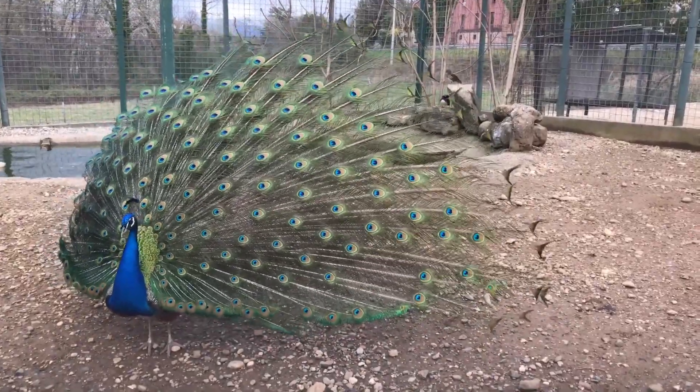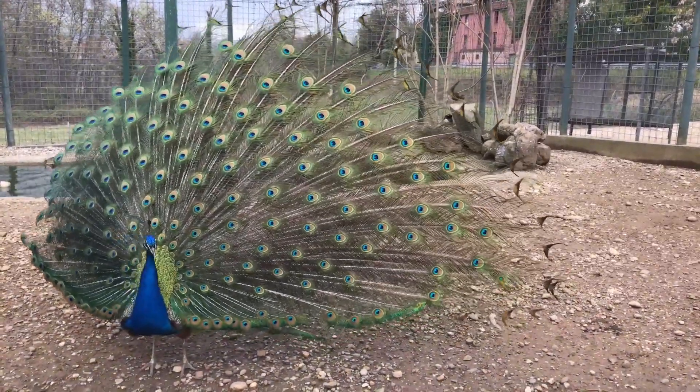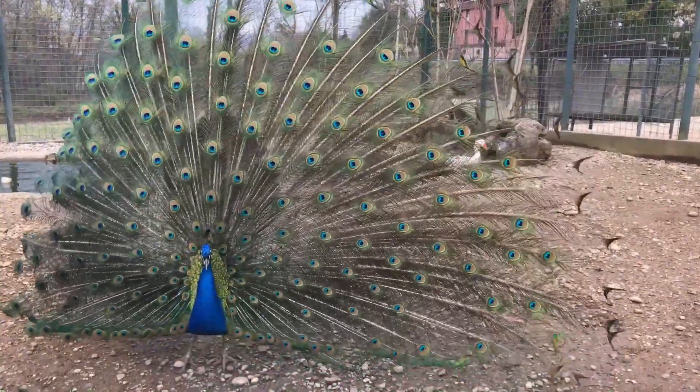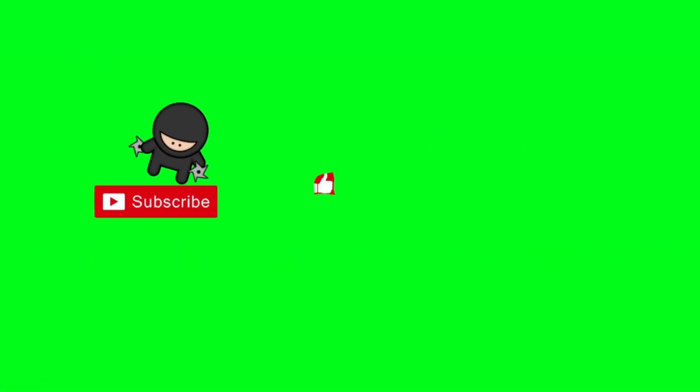Domestication: peafowls have been domesticated in various parts of the world for their striking plumage and as ornamental birds. They are sometimes kept in captivity for their beauty. The dancing peacock's extraordinary appearance and captivating courtship displays have made it an iconic symbol of natural beauty and courtship in the bird kingdom.